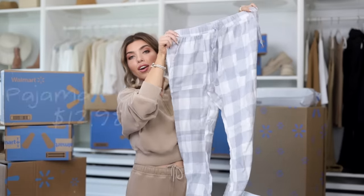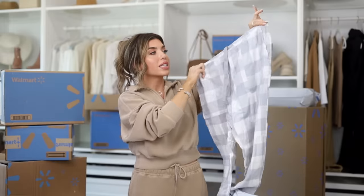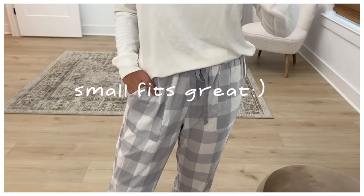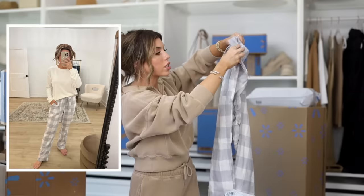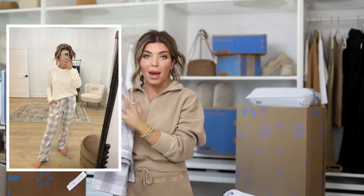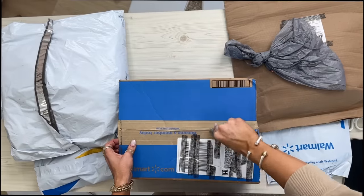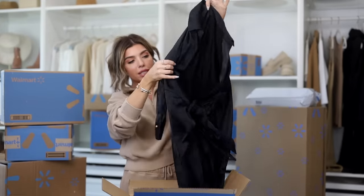Also from Joy Spun, they already have their seasonal PJs out. I picked up this gray plaid set — it has an elastic waist and a drawstring, size small. It does look pretty oversized on its own and it also has pockets. This is $13, and there are lots of different solids and pattern options.